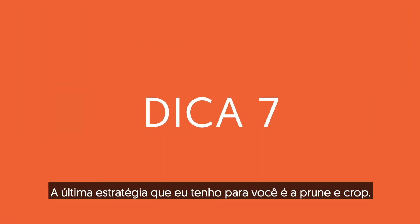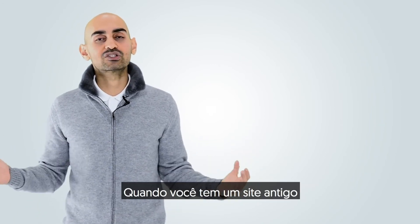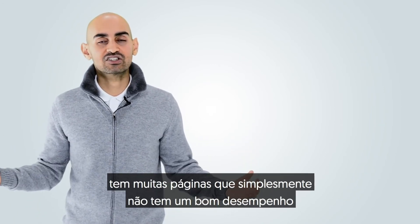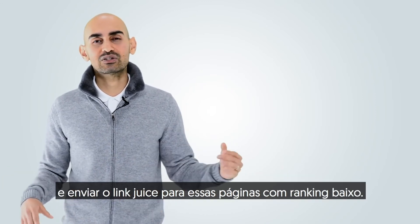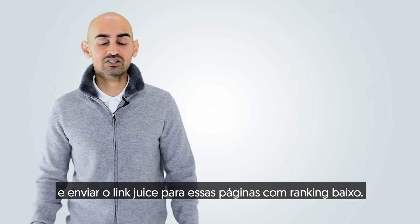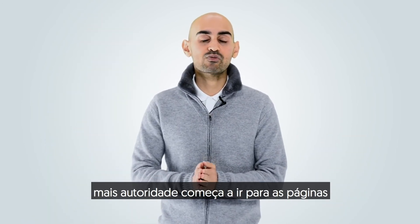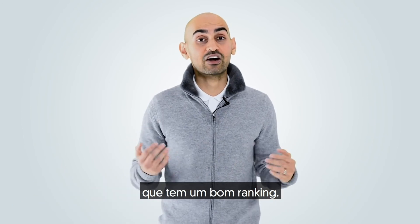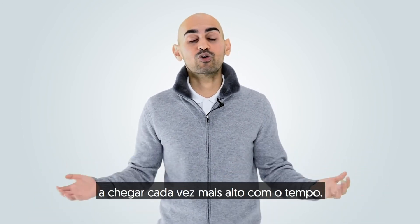The last strategy I have for you is prune and crop. I know this one's going to seem really hard. When you have an old site and you've been writing content for ages, there are a lot of pages that just won't do well, even when you do internal linking and send link juice to those low-ranking pages. Start cutting the dead weight. When you do that, more authority flows to the pages that are ranking well, and it should help them climb even higher over time.